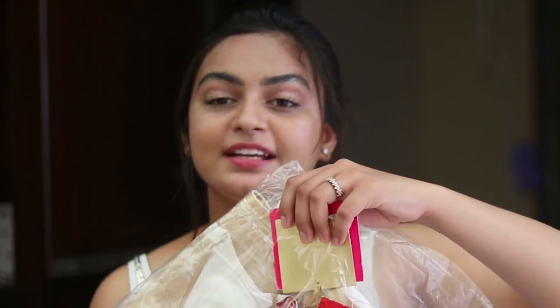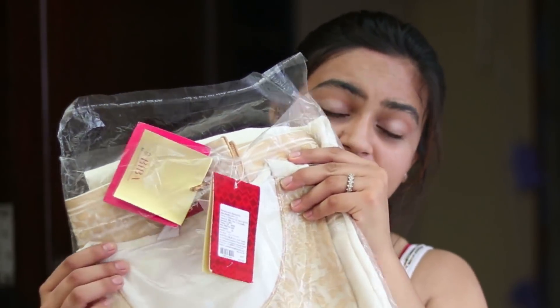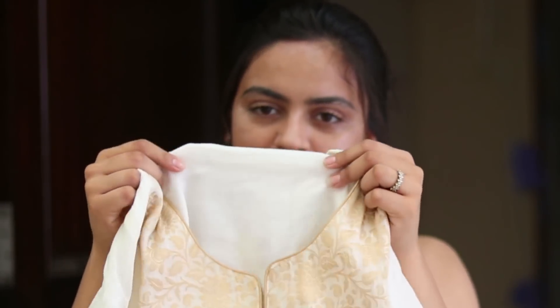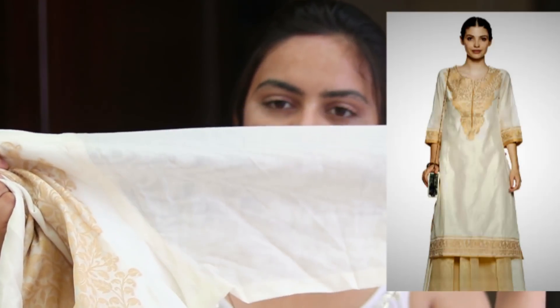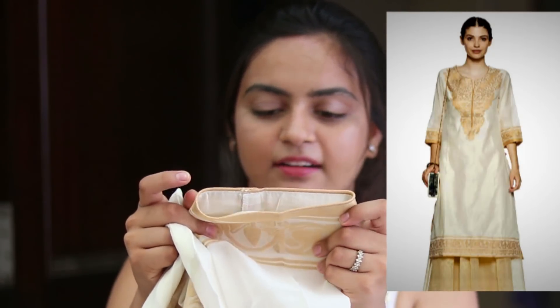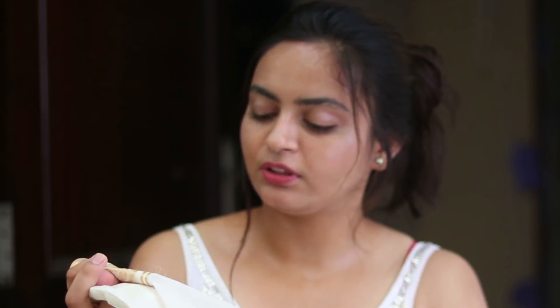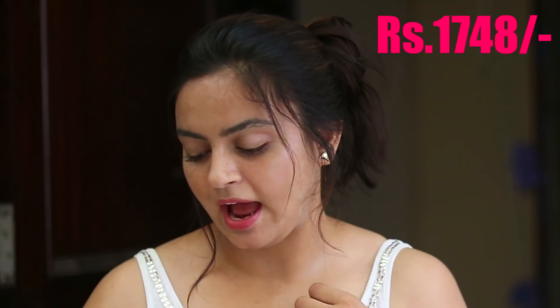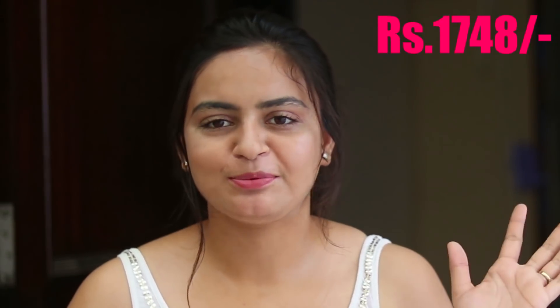Next thing I picked up is a kurti from Viva. It has a beautiful neckline, comes with an inner inside, and the quality of the cloth is amazing. It looks very royal because of the golden color and it has a very beautiful border going on. I ordered it for around 1748 rupees — I'll put the price on screen so go check that out.